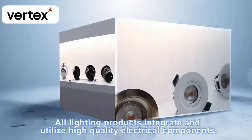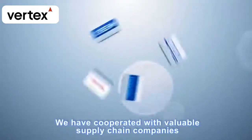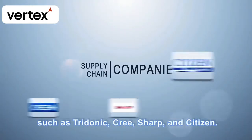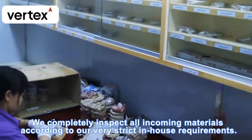All lighting products integrate and utilize high-quality electrical components. We have cooperated with valuable supply chain companies such as Tridonic, Cree, Sharp, and Citizen. We completely inspect all incoming materials according to our very strict in-house requirements.